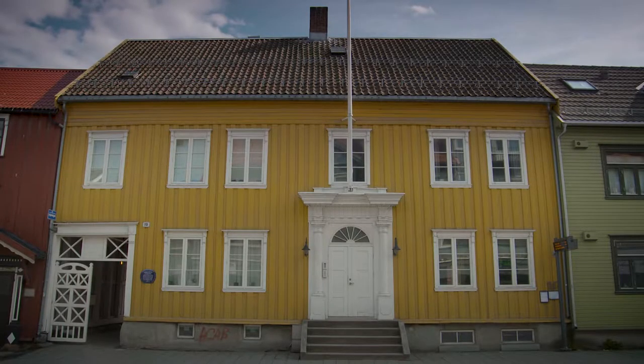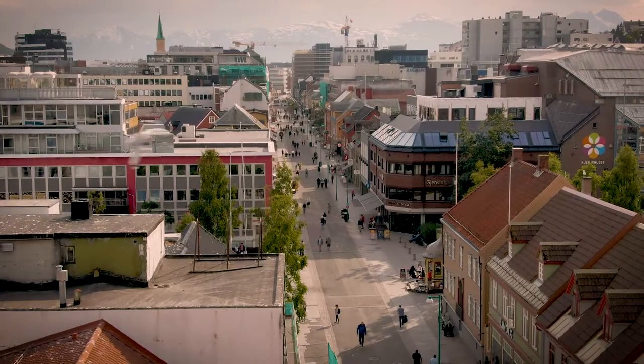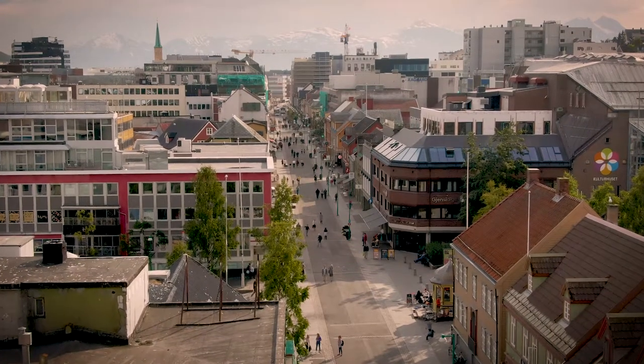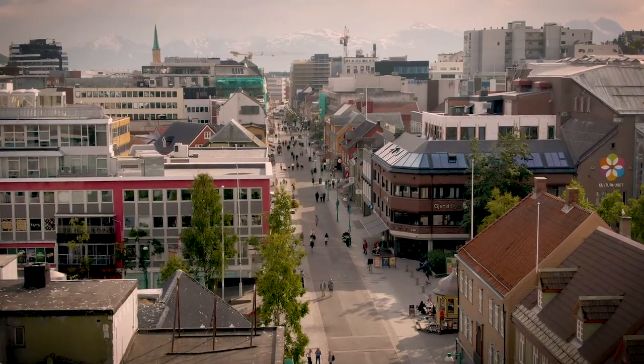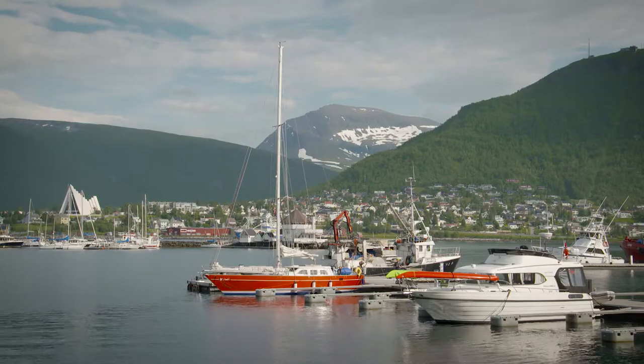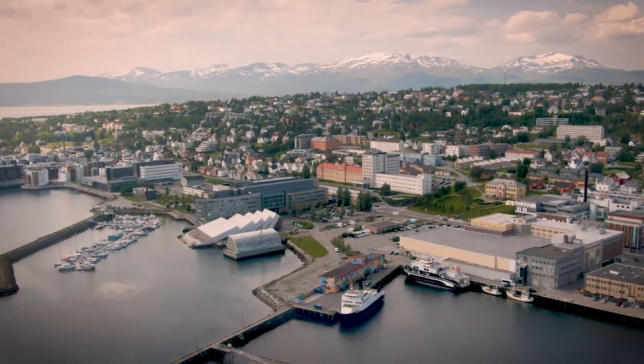Since Tromsø grew up in the 1800s, it's been dominated by empire style architecture, and the town centre features one of the most important concentrations of empire architecture in Norway. The city is the largest in the north and was built on an explosion of prosperity when the fishing industry really took off in the 17th and 18th centuries.